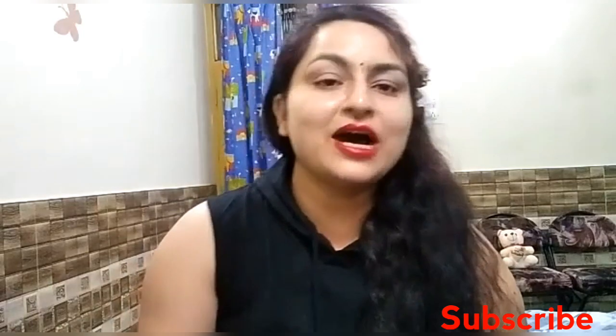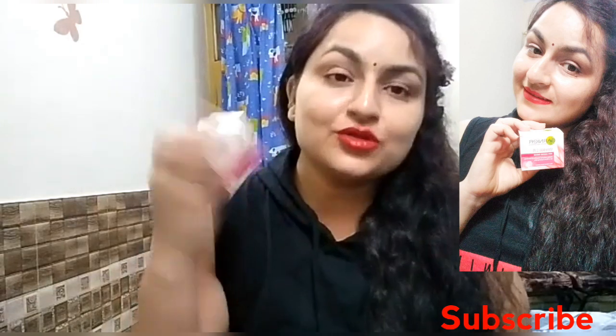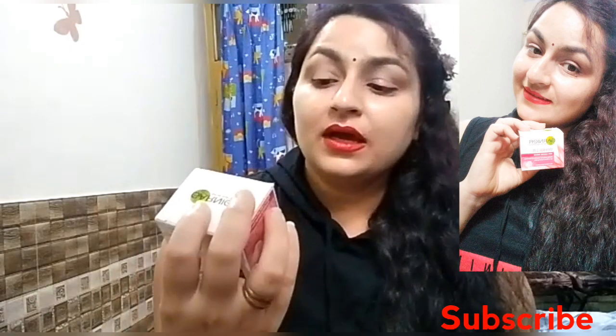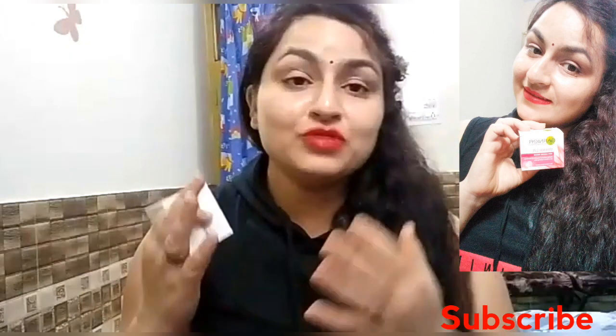Today's product is from the Garnier brand — it is the Wrinkle Lift Anti-Aging Cream. It is a wrinkle lifting cream that will lift up the wrinkles. It visibly reduces wrinkles and fine lines for firmer-looking skin.